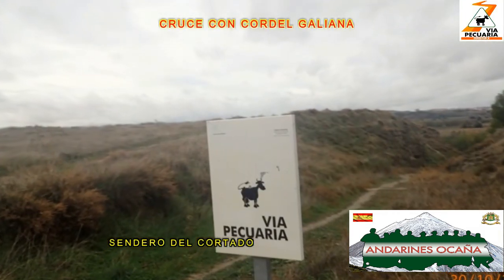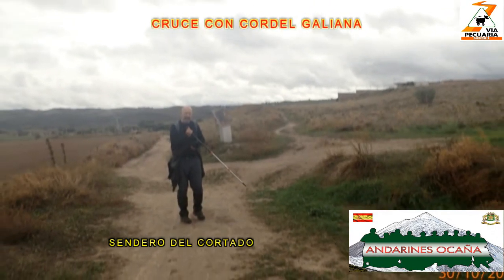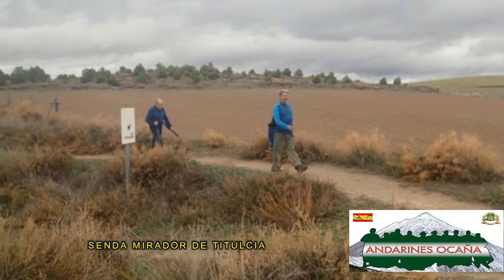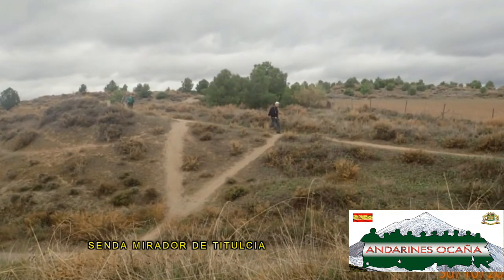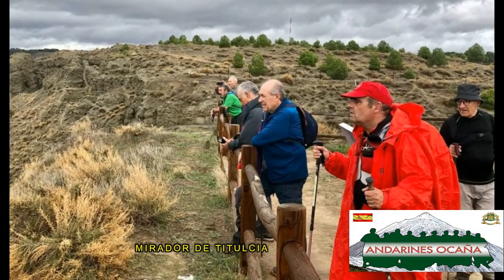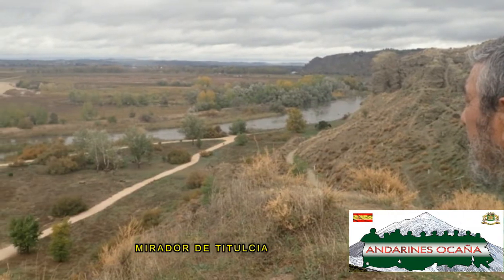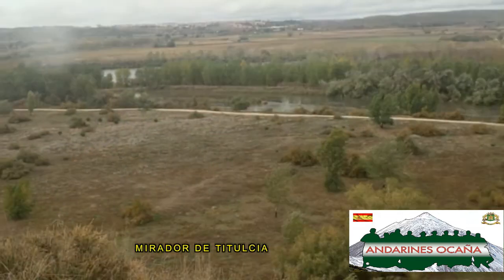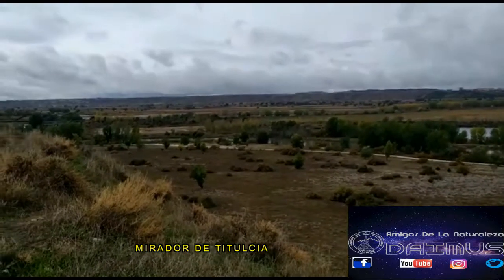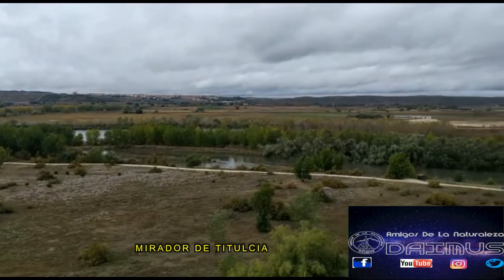Antes de llegar al mirador, cruzaremos el Cordel de la Gallana, y a unos metros llegamos al mirador. Desde este punto disfrutaremos, desde la parte más alta de estos impresionantes cortados, de las vistas del río Jarama, de la zona de Soto de Bayona y de parte de la localidad de Titulcia.